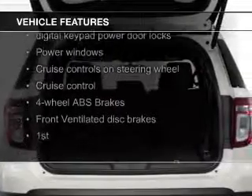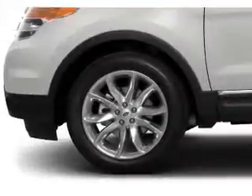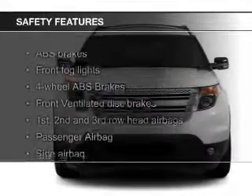Ford Sync voice activation, Sirius XM satellite radio, digital audio input, steering wheel controls, premium rims, a tilt and telescopic steering wheel, a spoiler, an alarm system, and power seats.